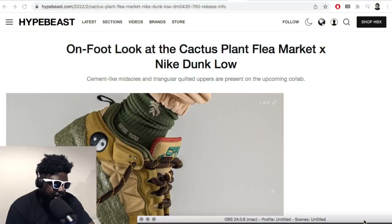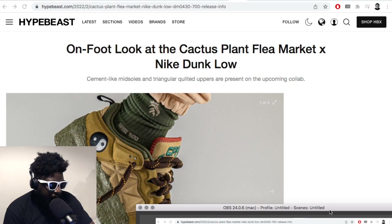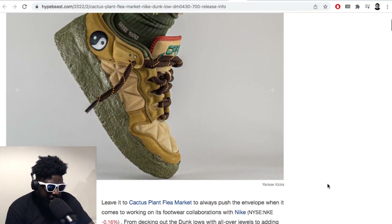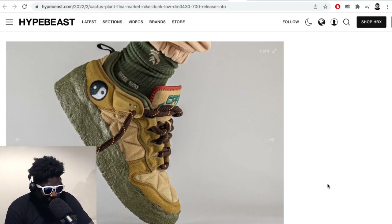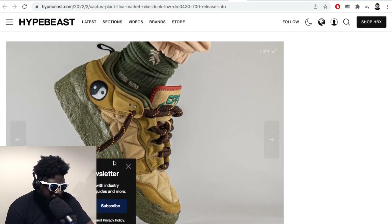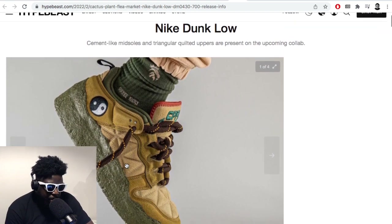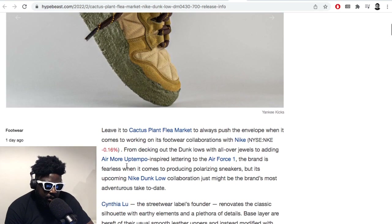I must be the only person, because people are just addicted to hype. But clearly these Cactus Plant Flea Market Nike Dunk collabs are horrendous. They kind of remind me a little bit of the Mars Yard — the ones that Tom Sacks designed — but in terms of being objective, they're pretty terrible.